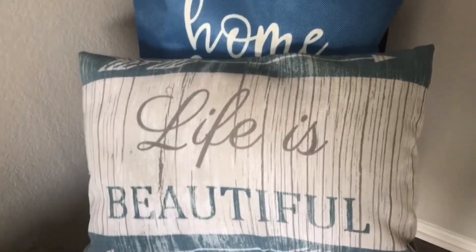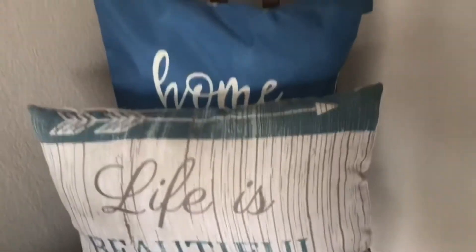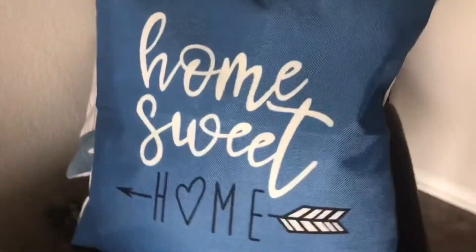Here I'm deciding which pillow looks better on this chair. This is an extra chair from our dining room set that wasn't able to fit all the way in the dining room, so we left it here in the living room. Which pillow looks best — Home Sweet Home, or Our Life is Beautiful? Comment down below and tell me which pillow you think should stay right there.